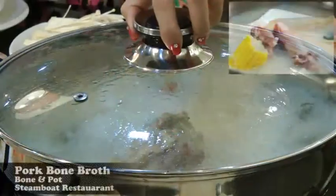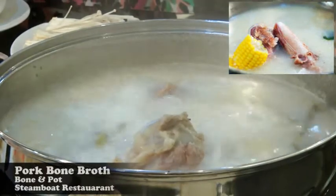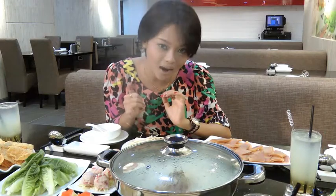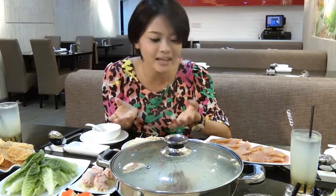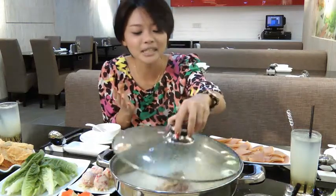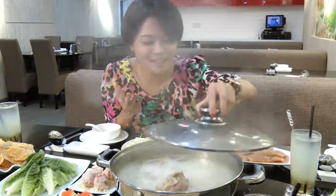This is the most important part to have a steamboat, which is the broth. This is the signature pork bone broth, which is very special because it's already been boiling back in the kitchen for six hours before it's served to you, and the aroma is very strong. I can really smell it. I can't wait to have it.